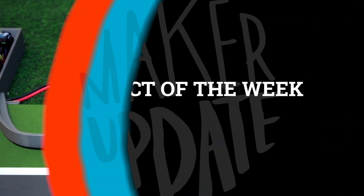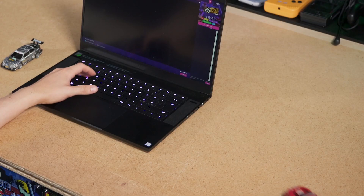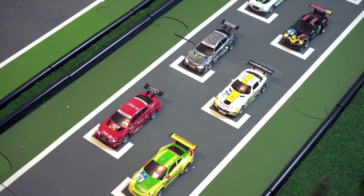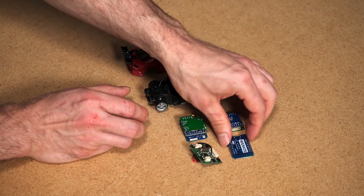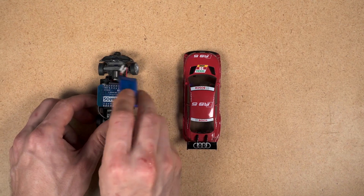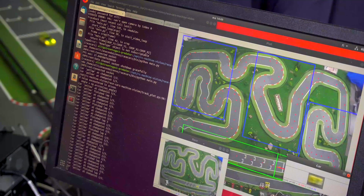The guys at Surrogate TV made this RC racetrack system where anyone on the internet can control and race a real 1:43-scale RC car against other online players. To make it happen, they started with off-the-shelf RC cars and controllers, and after some trial and error they eventually resorted to replacing the electronics inside the car with an Arduino-programmable ESP8266-based board called the Wemos D1 Mini Pro. Not only was this board small enough to just barely fit inside the car body, but it works with a little compatible motor shield that they stack neatly on top to control acceleration and steering.